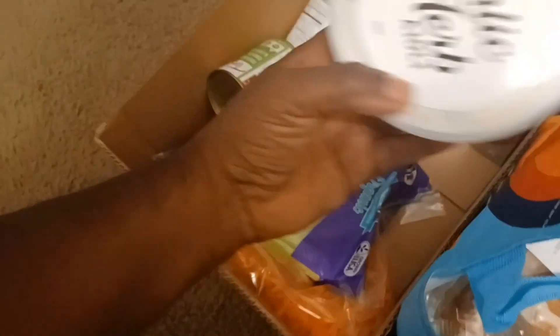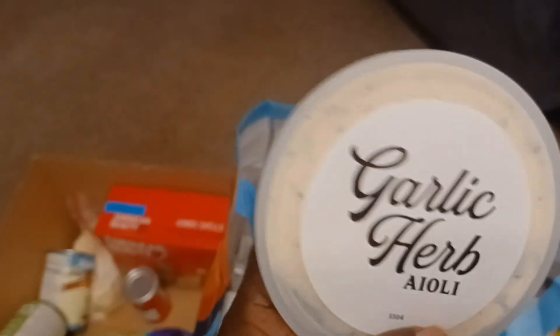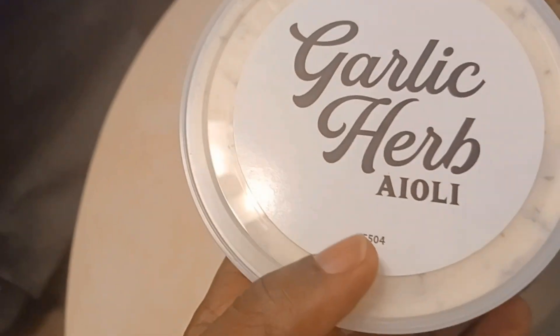Then we got some garlic herb aioli sauce, so it's like a spread. That sounds like it would be great on a sandwich with some deli meat.